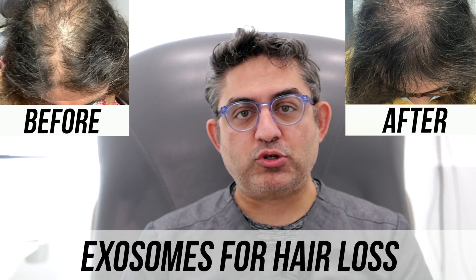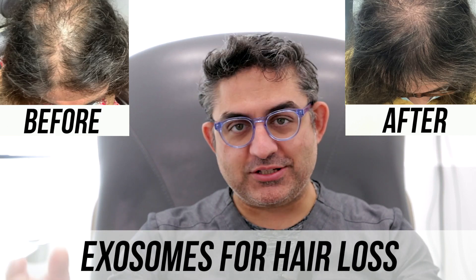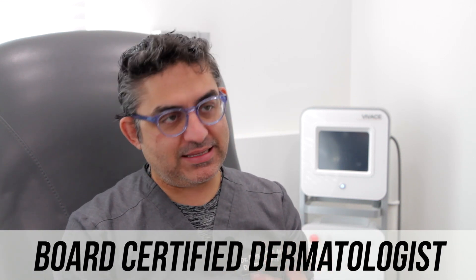Hello, this is Dr. Ben Benham. I'm a board-certified dermatologist in Los Angeles, California. Welcome to another one of our videos regarding hair loss and PRP and stem cells.